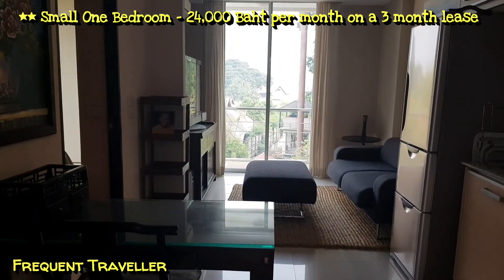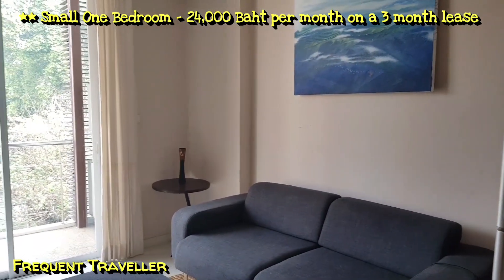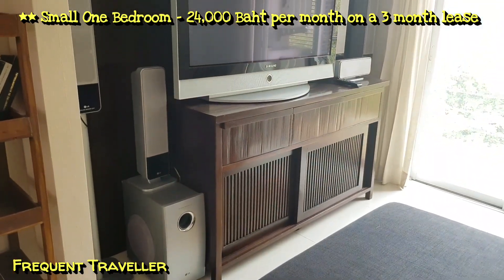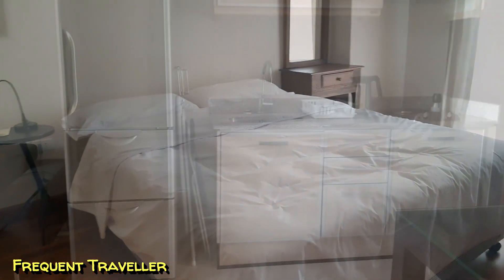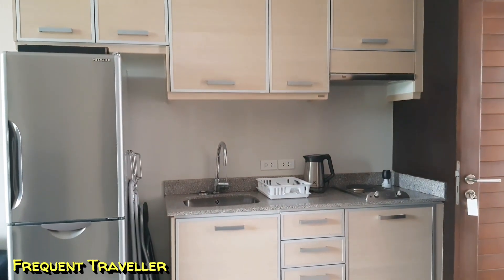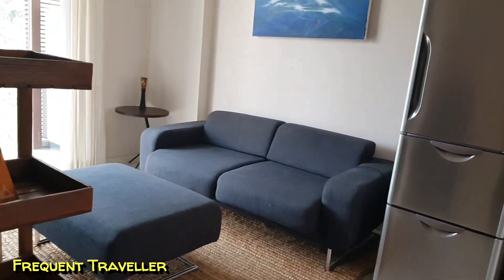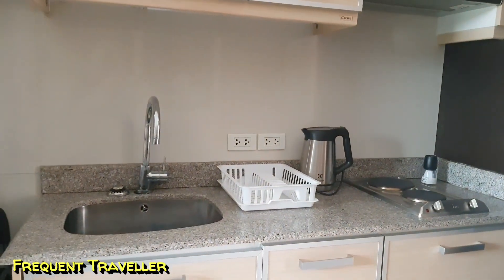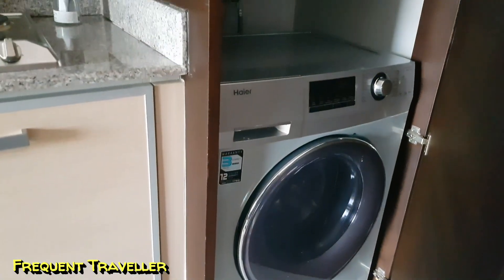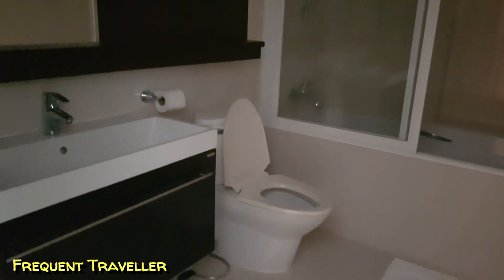This is a small one-bedroom condo, beautifully decorated. There's a comfy-looking lounge which overlooks a balcony, a nice pretty bedroom, modern kitchen, and a very good-size fridge. The kitchen's fully equipped and it's also got a washing machine, and a modern bathroom. The power's not turned on so I can't show you with the lights on.